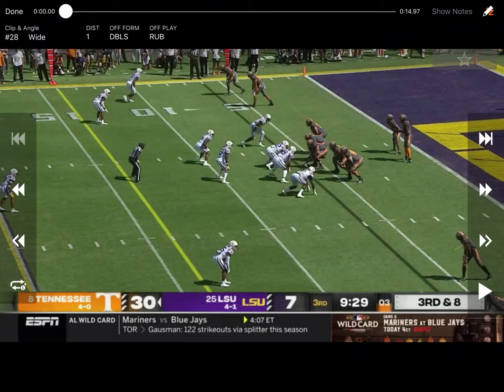This is where we're going to look at UT and some of their passing concepts where they're creating rubs against man-to-man, maybe quarters, things like that. The first one we're going to look at, we've looked at briefly in their vertical switch video.